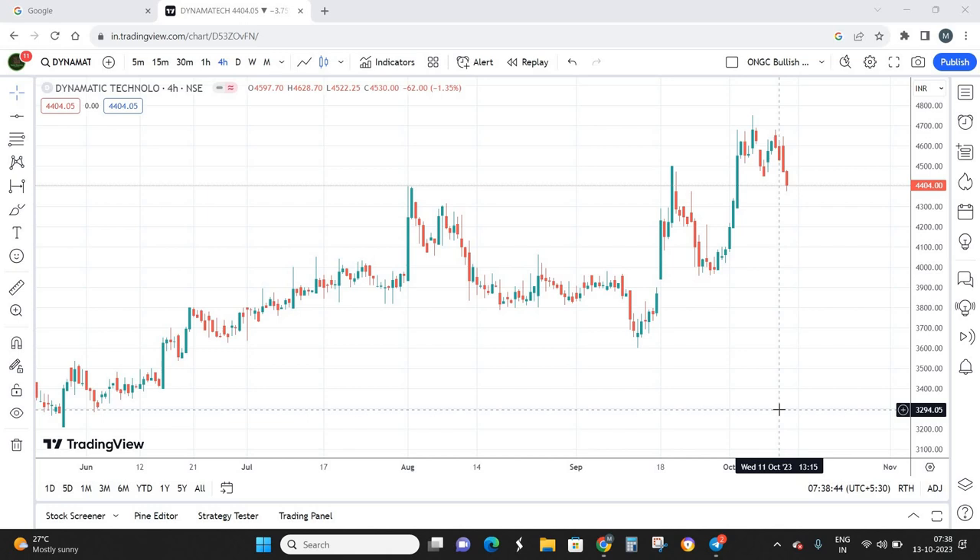From a fundamental viewpoint, a key point is that almost 25% of Dynamic Technologies' shares are held by institutions — around 17% by DIIs and 12% by FIIs — so roughly 25 to 27% is held by institutions, and this accumulation has happened in the recent two quarters. This gives a clear indication that Dynamic Technologies has good scope to boom in the coming few months. From the technical viewpoint as well, a bullish pattern has formed, which we'll be discussing.